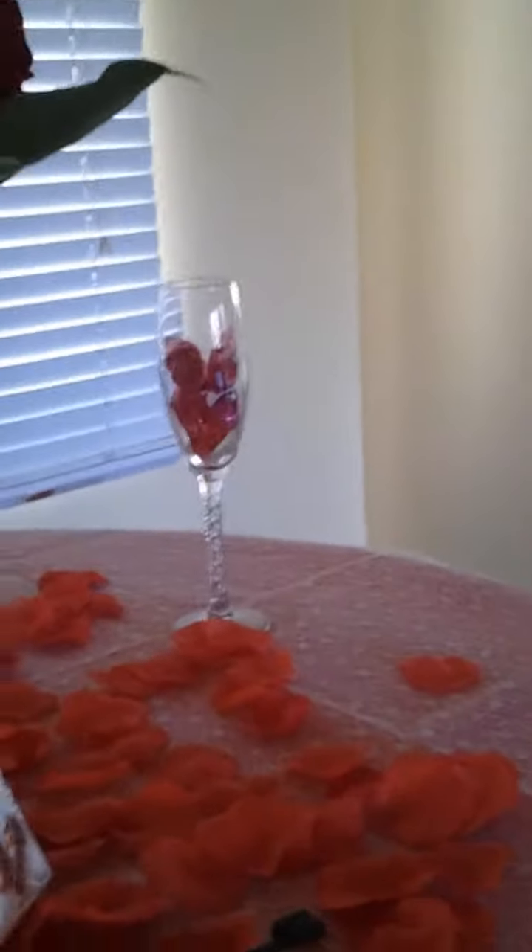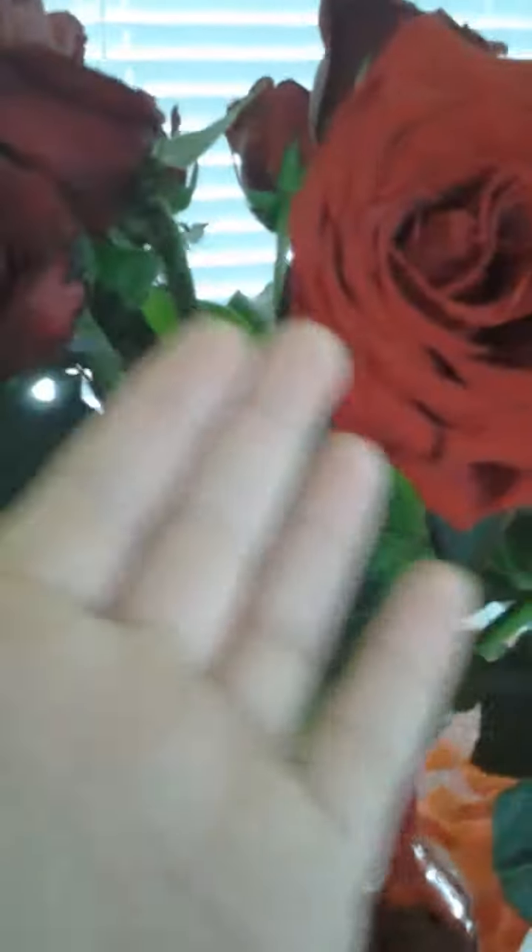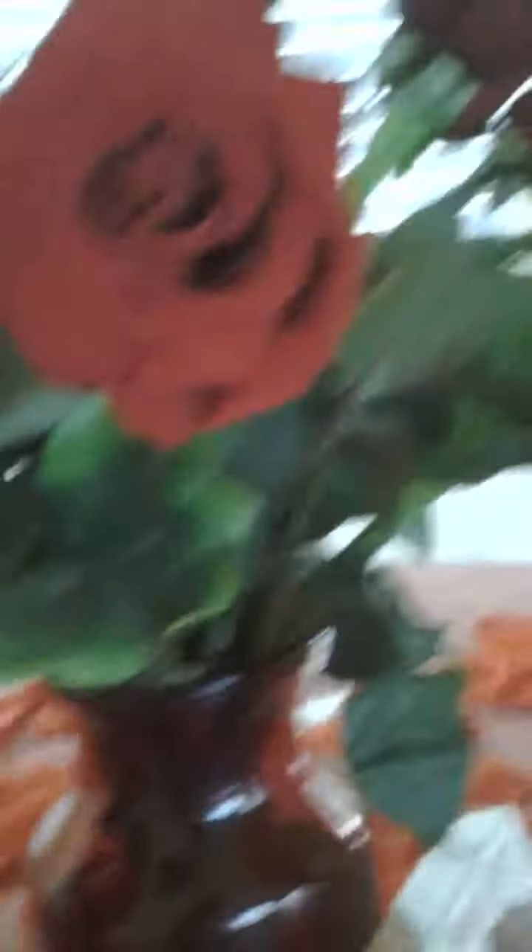Okay, so this is what it looks like. There's petals on the floor because we put them there. And then the table — we have our chairs, and then this candy vase, some cups with candy, there's the other one, and some pretty roses. And then we have some more petals on the table.